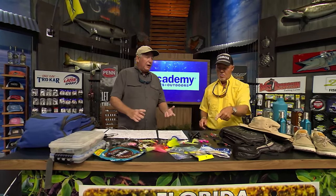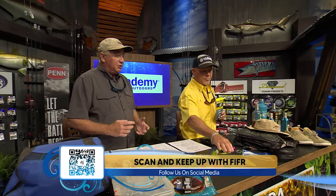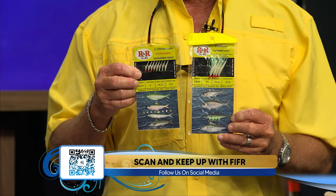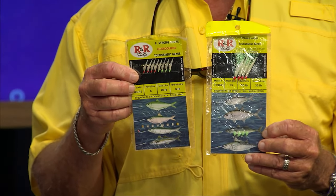You want to take two rods, maybe three — one for a bait rod. Make sure you always bring something to catch some good bait. I like Sabiki rigs; R&R Tackle makes the best ones. You put a little fish bites on there if they're not working by themselves, and that's your bait rod — have your other rod ready to go.